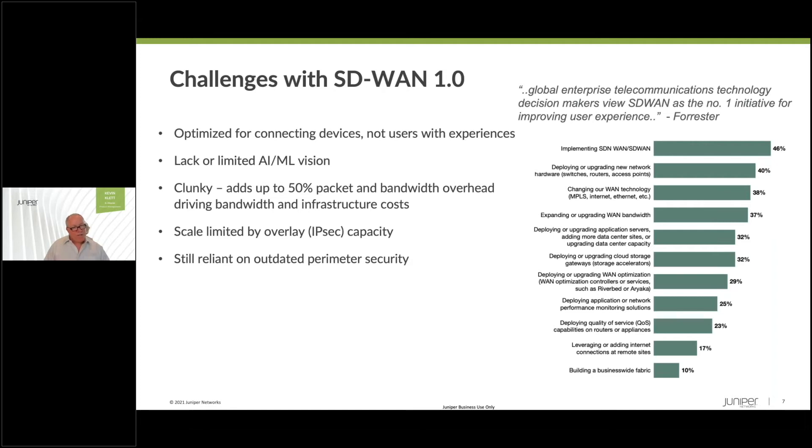These overlays force architectures that have an impact not only on cost but also the user experience. Last but not least, security and networking are coming together, but SD-WAN 1.0 is still relying on an outdated perimeter security model, and there's a lot of work to be done. With a session-based fabric combined with Juniper's connected security, you'll see in today's presentation how we bring those things together very well.